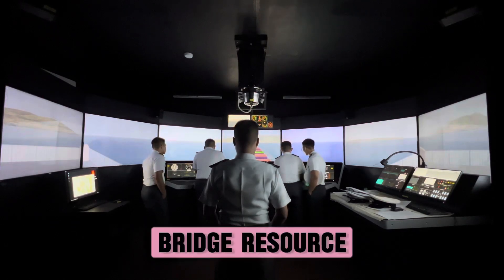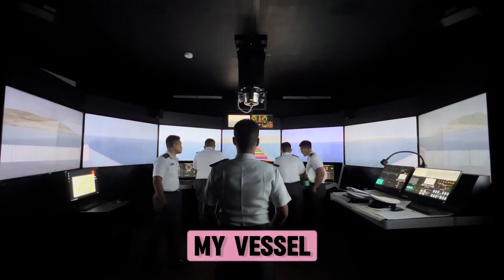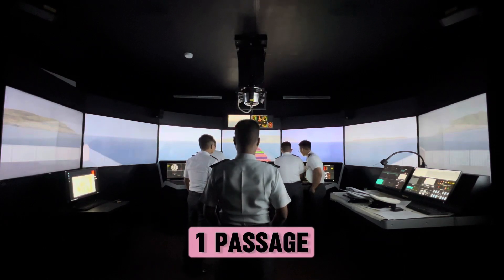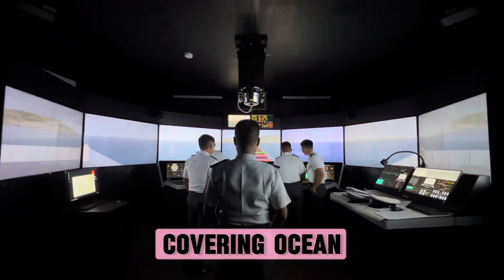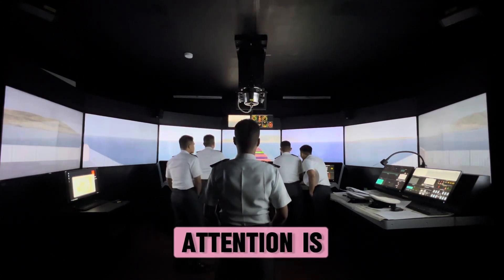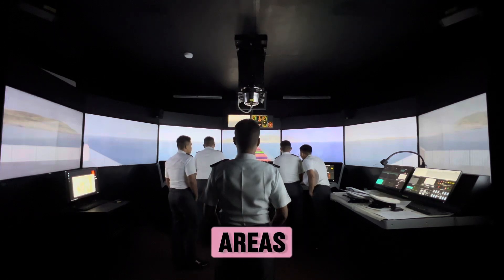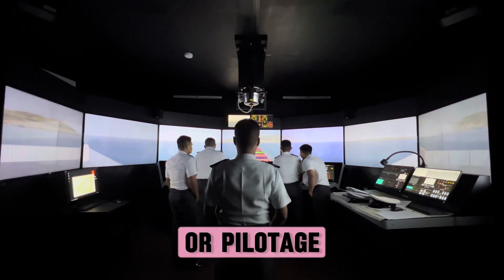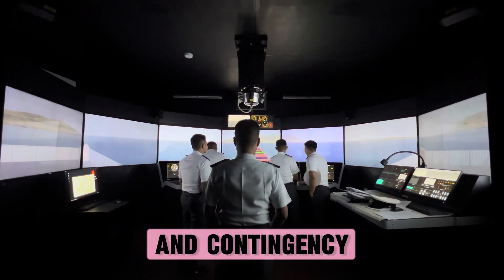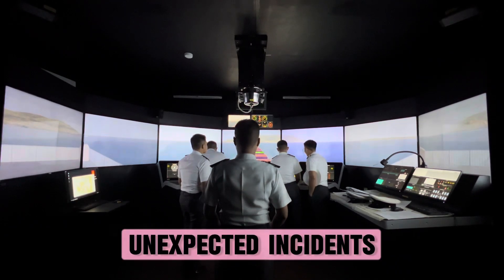How do I implement bridge resource management on my vessel? Step 1: Passage planning, covering ocean, coastal, and pilotage waters. Particular attention is paid to high traffic areas, shallow waters, or pilotage waters where the plan incorporates appropriate margins of safety and contingency plans for unexpected incidents.